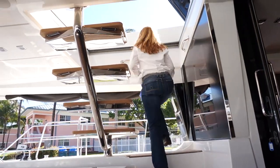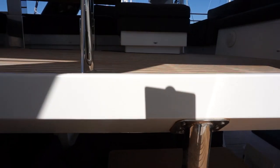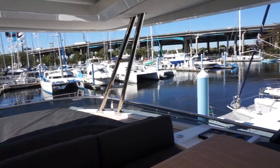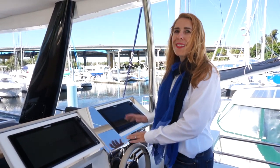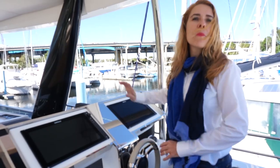Come on up to the flybridge — you'll really enjoy this. The dual helm controls aft allow you to see your entire side from bow to stern for easy dockage and maneuvering.